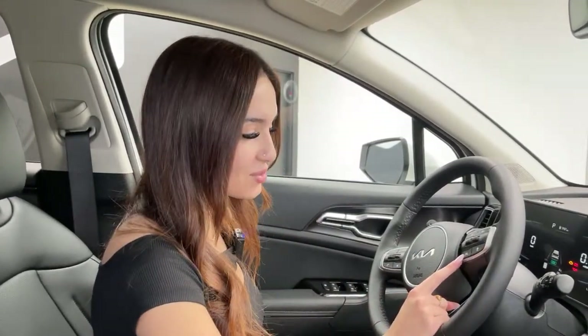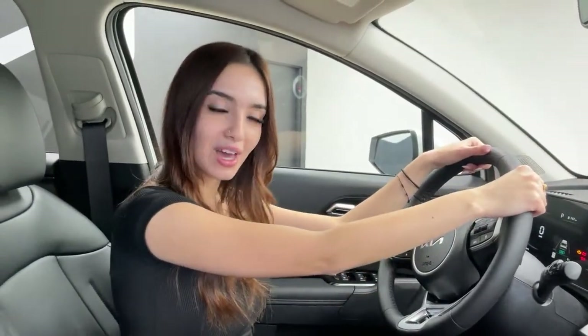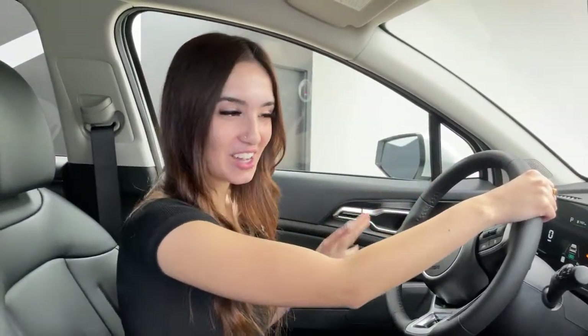You also have steering assistance, which works with a camera located right behind the rear-view mirror. It monitors the lanes ahead of you, keeps you centered, and provides gentle steering input. If you did have to swerve because there's something on the road, it will still let you do that — it's not going to completely take over. It's great that it's an assistance and not something fully robotic.